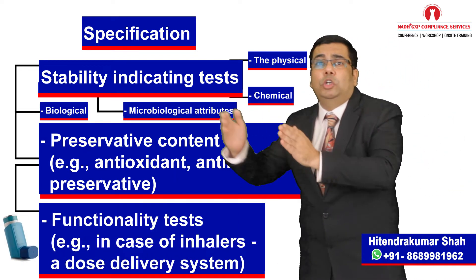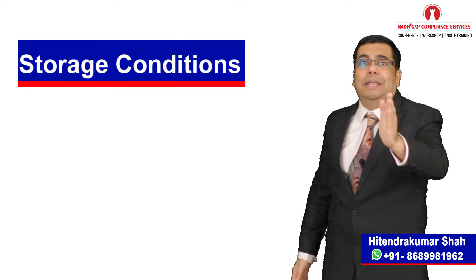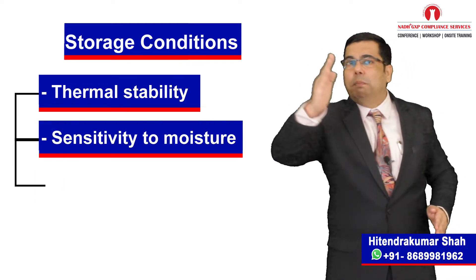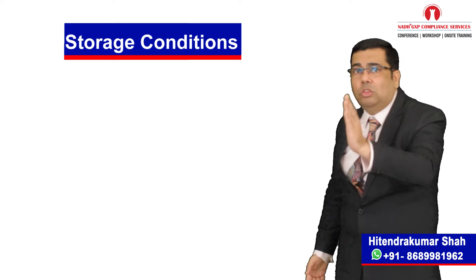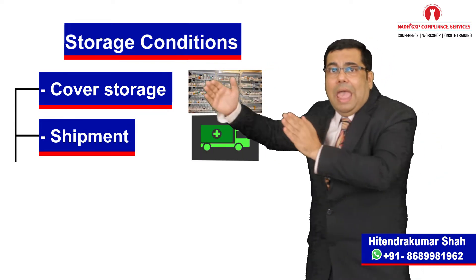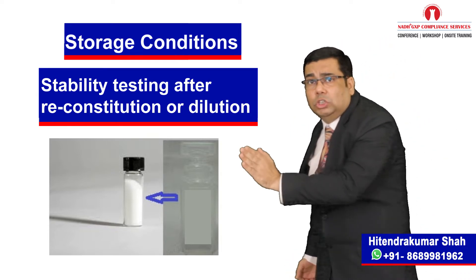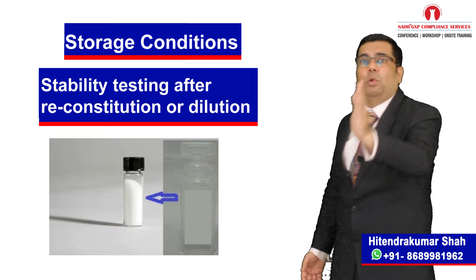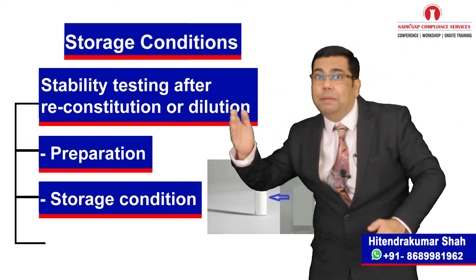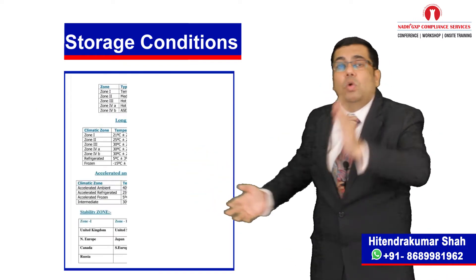A drug substance or drug product should be evaluated under storage conditions that test its thermal stability and, if applicable, its sensitivity to moisture or potential for solvent loss. The storage conditions and the length of the study chosen should be sufficient to cover storage, shipment and subsequent use. Stability testing of the drug product after reconstitution or dilution, if applicable, should be conducted to provide information for the labeling on the preparation, storage conditions and in-use period of the reconstituted or diluted product.